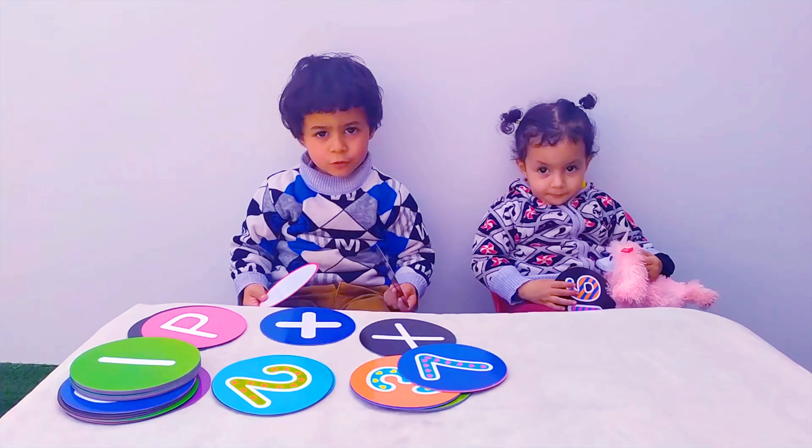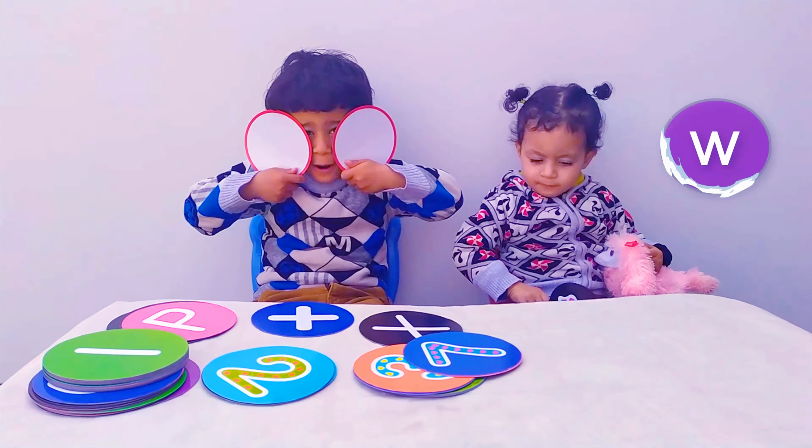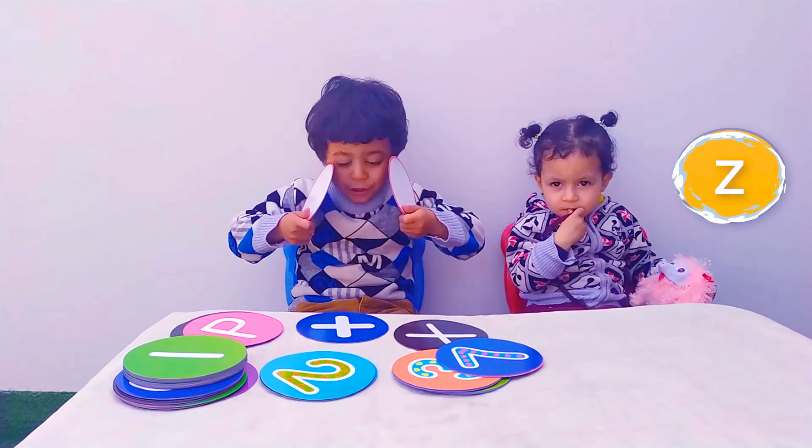Now I know my ABCs, 26 letters from A to Z. A,